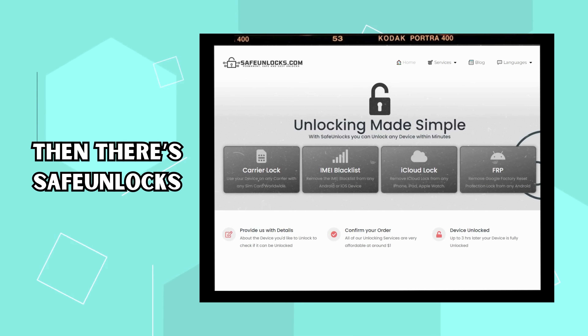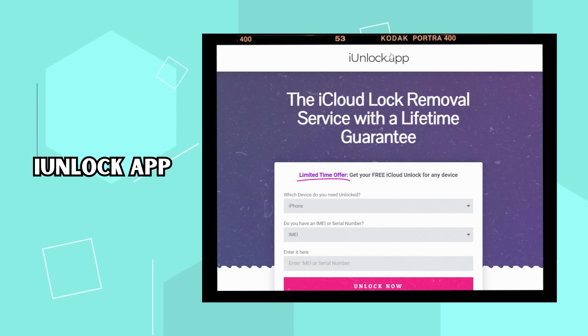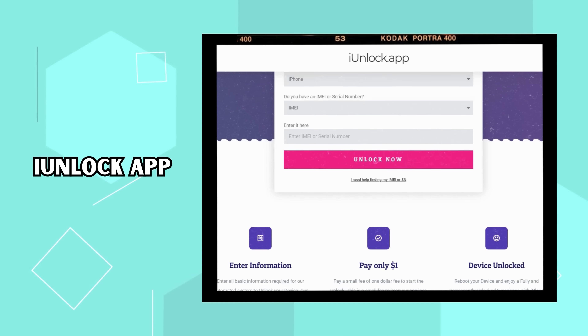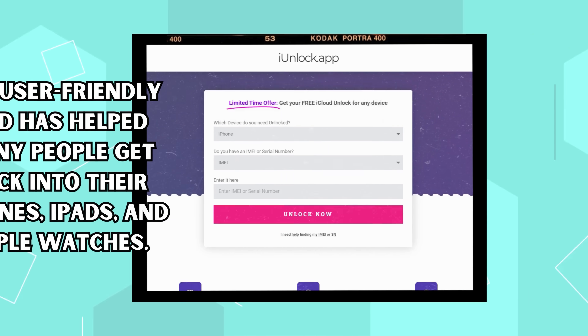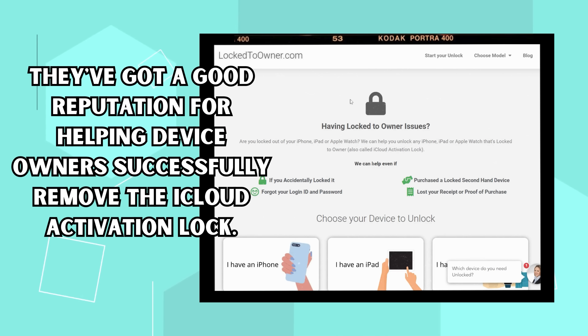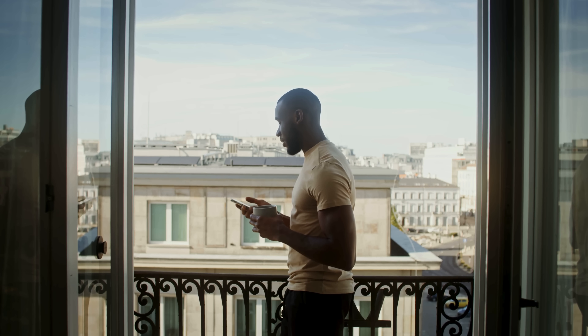Then there's Safe Unlocks — these guys have been around for a while and have a decent track record when dealing with that iPhone lock-to-owner issue. Next, there's the iUnlock app. This is a software solution that you can use right on your device. It's user-friendly and has helped many people get back into their iPhones, iPads, and Apple Watches. Lastly, the folks at Lock-to-Owner have a unique approach and a good reputation for helping device owners successfully remove the iCloud activation lock. Remember, we're just pointing you towards some of the most reliable solutions that have proven successful.